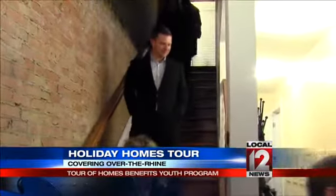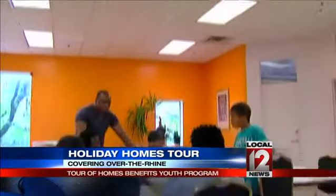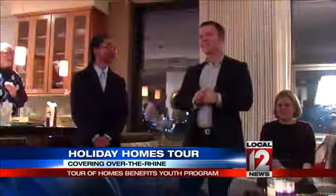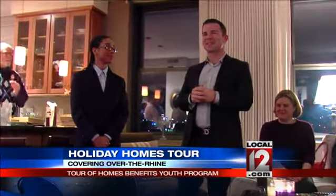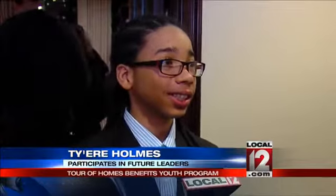All of the money raised from the tour's home sales will benefit future leaders of OTR. 14-year-old Tyler Holmes takes part in the youth program. He wants to be a biologist when he grows up. He says: 'I love that it allows youth like me to get together, have a positive influence on us, and come together and help out in the community.'